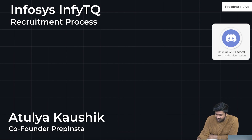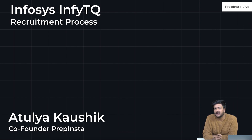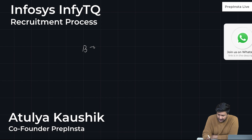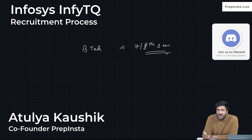Every year, from the last 2-3 years, Infosys has been conducting InfiTQ. Generally, your placements are basically in your last year — for B.Tech, it would be in your 7th and 8th semester.